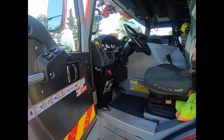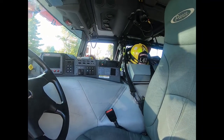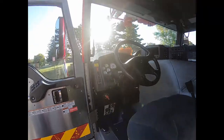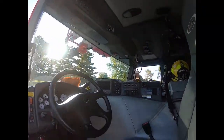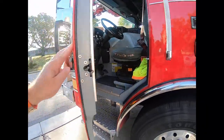In the driver's seat of the apparatus, the controls for the vehicle as well as lights, sirens, and pumps are all up there from the driver's seat.